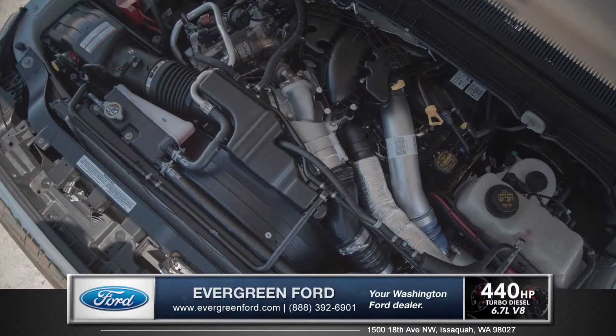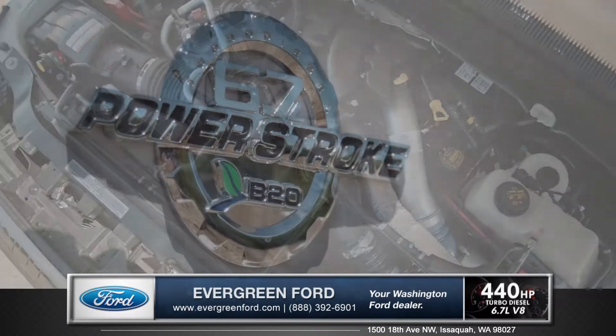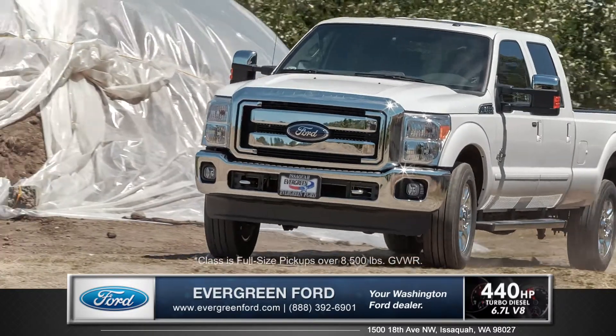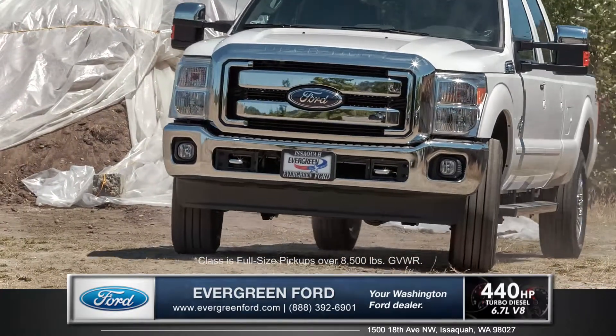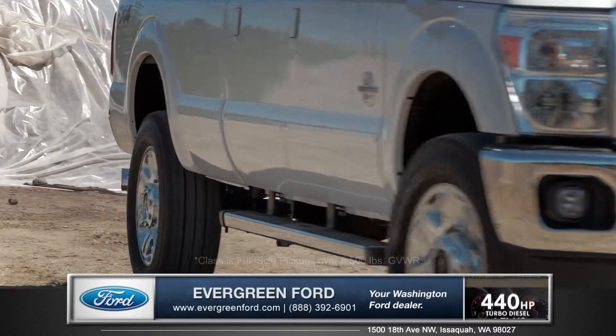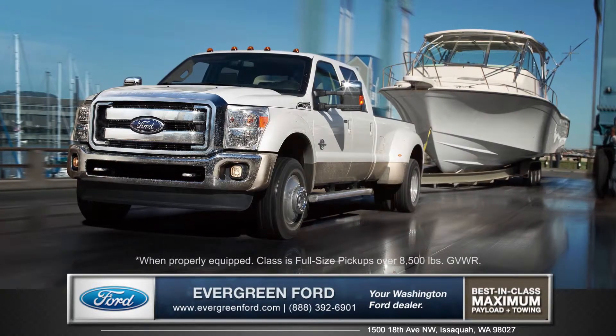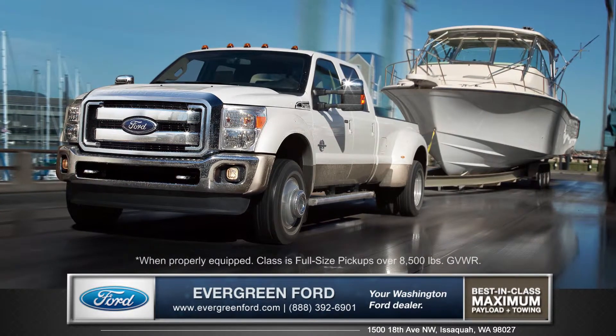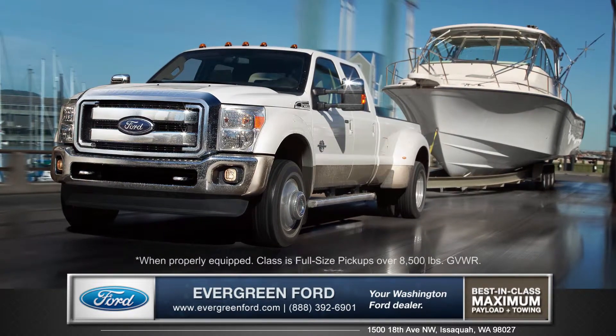The Super Duty has two engines to choose from, including the all-new 6.7-liter Power Stroke turbo diesel V8, which offers best-in-class 440 horsepower and best-in-class 860 foot-pounds of torque. Towing in 4x4 mode with your Super Duty will harness that raw power, which when fully equipped is capable of best-in-class towing capacity.